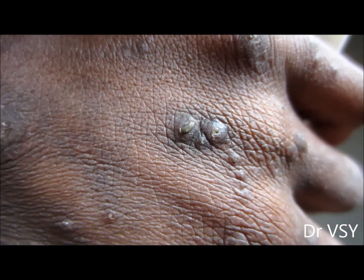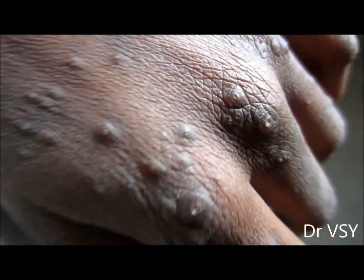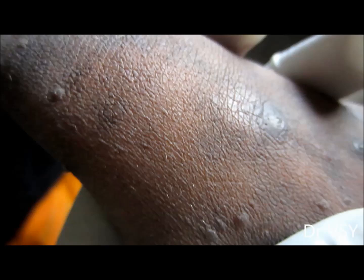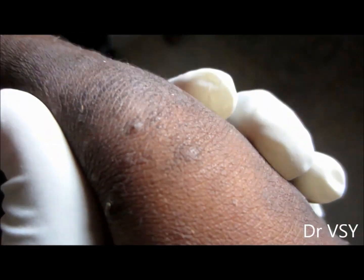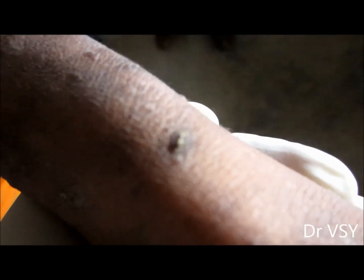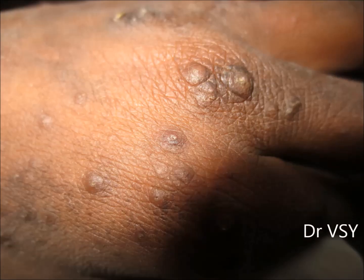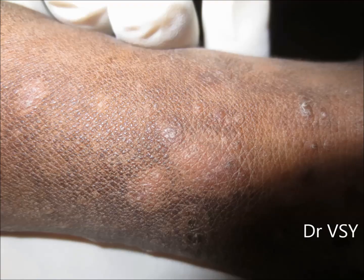The word keratosis pilaris is made up of two parts: keratosis, which means increased keratin, and pilaris, which means around the hairs. They appear as hard bumps — sometimes reddish bumps in fair-skinned persons and dark bumps in dark-skinned persons — resembling acne vulgaris.